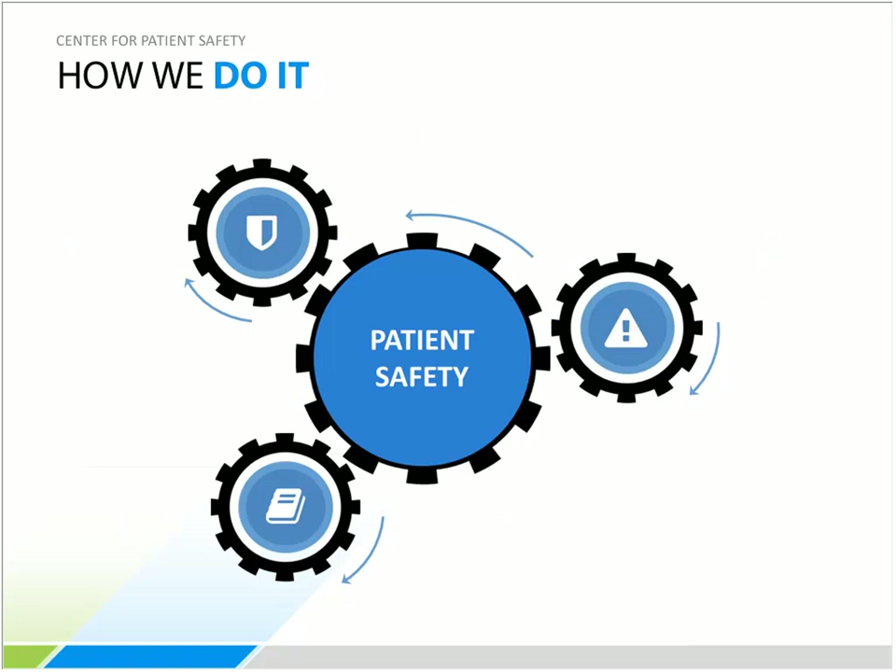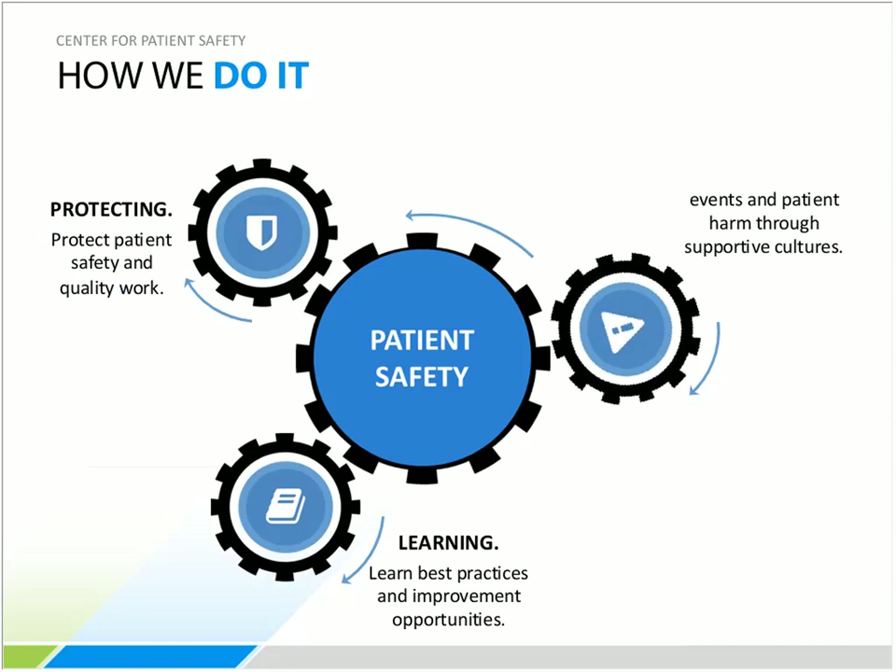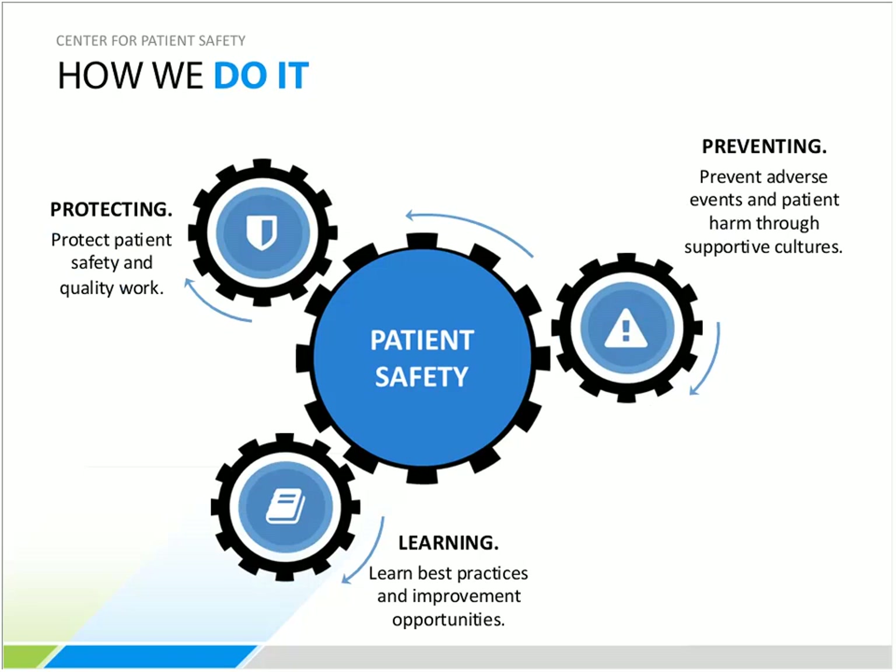The Center operates by protecting, learning, and preventing. They protect patient safety work through PSO services; help organizations learn best practices through publications, white papers, safety snapshots, alerts, newsletters, and toolkits; and help prevent adverse events and patient harm by providing training in supportive cultures such as CUSP — Comprehensive Unit-Based Safety Program — TeamSTEPPS, Just Culture, and Second Victims.